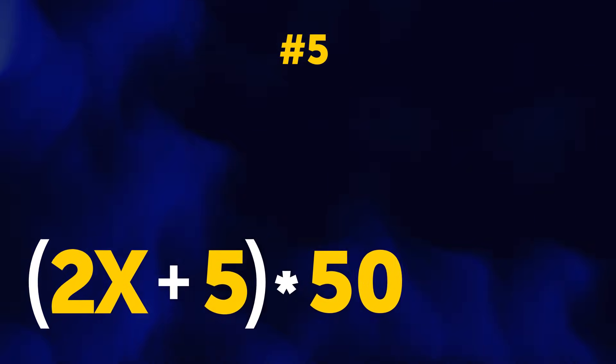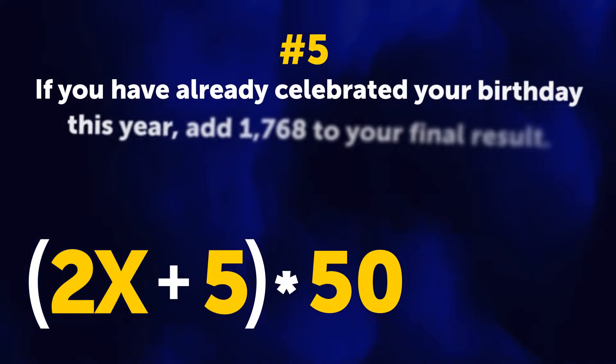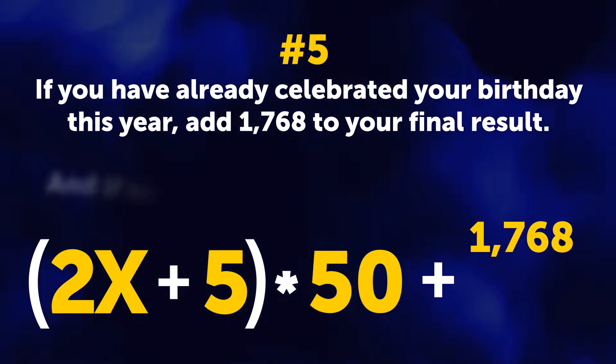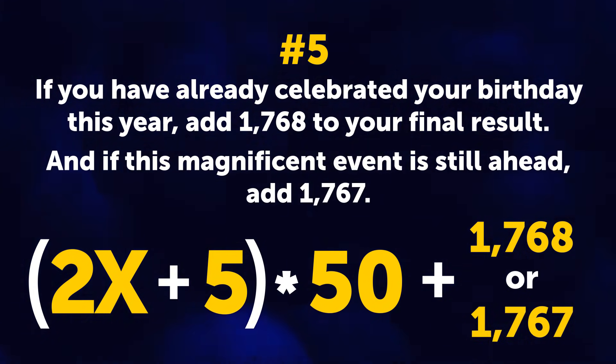Number 5. And now your date of birth comes into play. If you have already celebrated your birthday this year, add 1,768 to your final result. And if this magnificent event is still ahead, add 1,767.